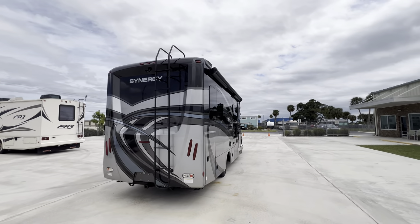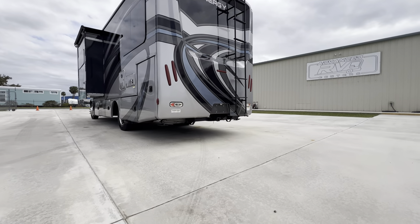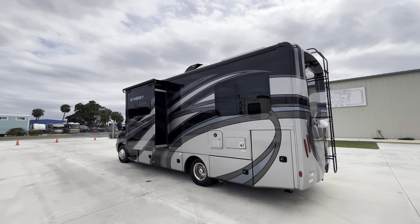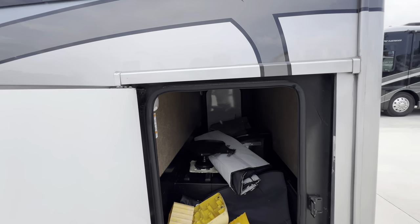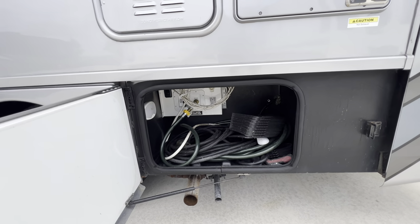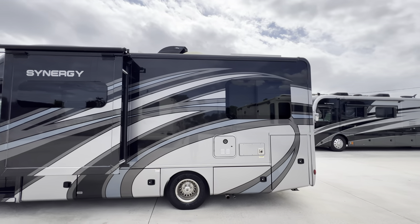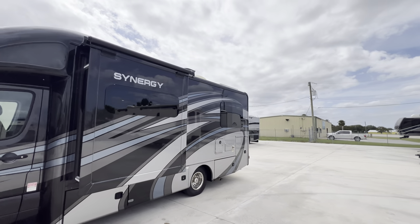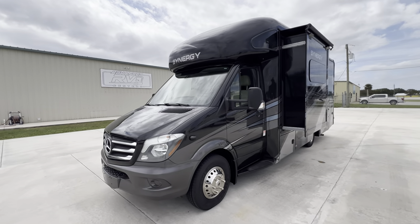Beautiful full-body paint. Class V receiver hitch, stabilizers down below. A single slide unit here with theater seating. Quite a nice layout with a king bed in the back — two twins that'll turn into a king. Very nice floor plan. Good amount of storage here for a smaller coach. Awning toppers are in great shape. All the slide seals are good. Really a nice piece here.